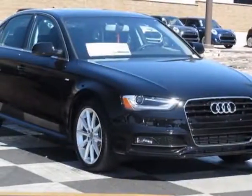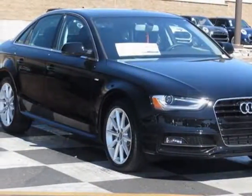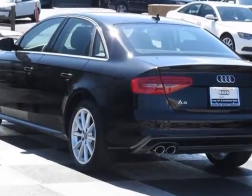Take a look at this new 2015 Audi A4. For your protection, this vehicle has a full factory warranty.